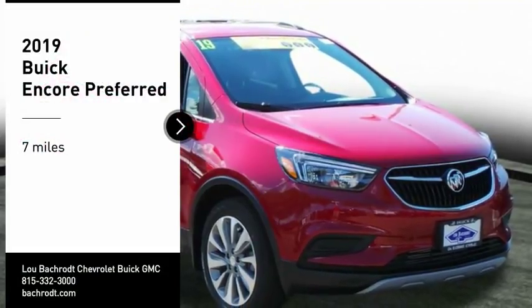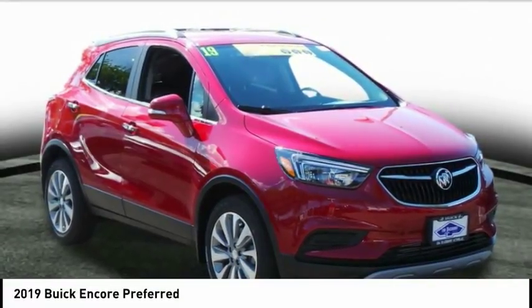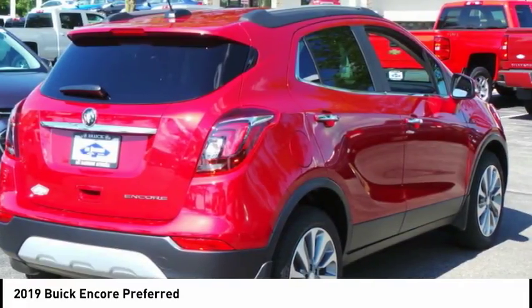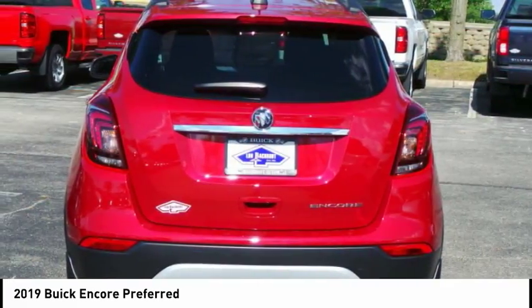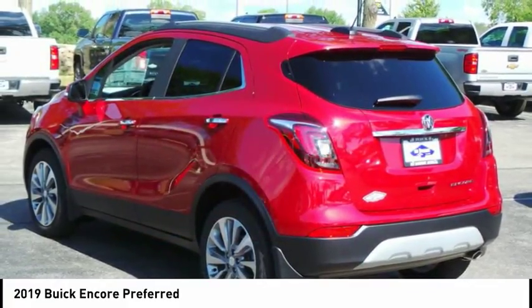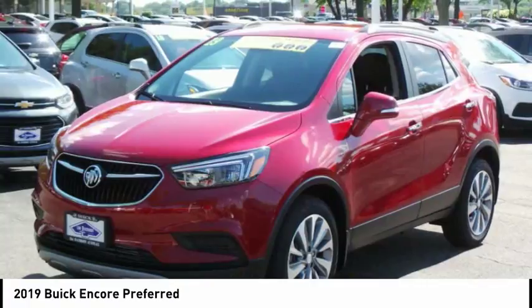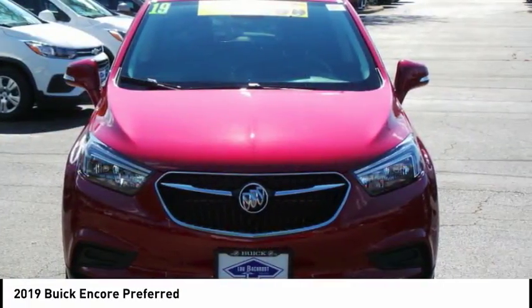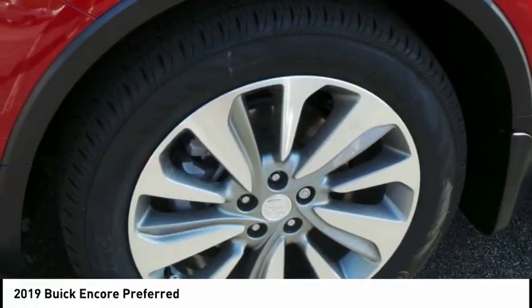Stop by and take a look at the 2019 Encore. The Encore captures Buick's traditional strengths while demonstrating luxury and style in a petite size. It's amazingly quiet at freeway speeds, and the suspension engulfs pavement imperfections, providing passengers with a pampered ride. Standard features that would make any car owner smile.